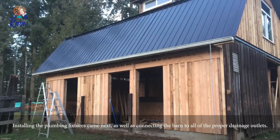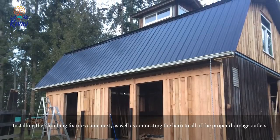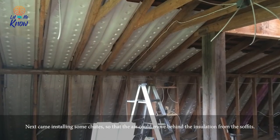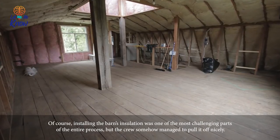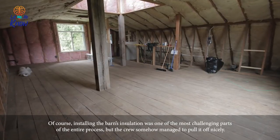Installing the plumbing fixtures came next, as well as connecting the barn to all the proper drainage outlets. Here you can see the original ladder that would have been used to get up to the loft. Next came installing chutes so that air could move behind the insulation from the soffits. Of course, installing the barn's insulation was one of the most challenging parts of the entire process, but the crew somehow managed to pull it off nicely.